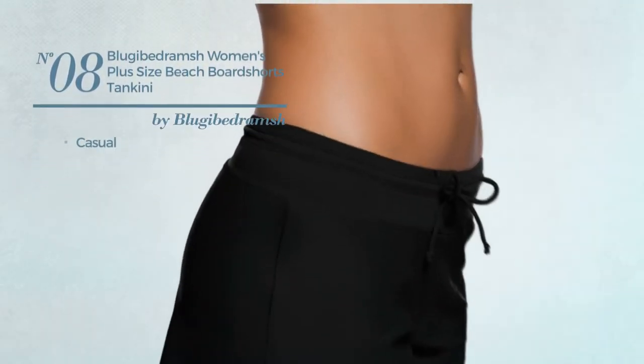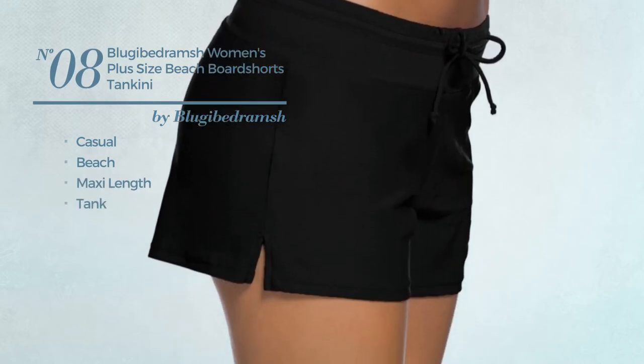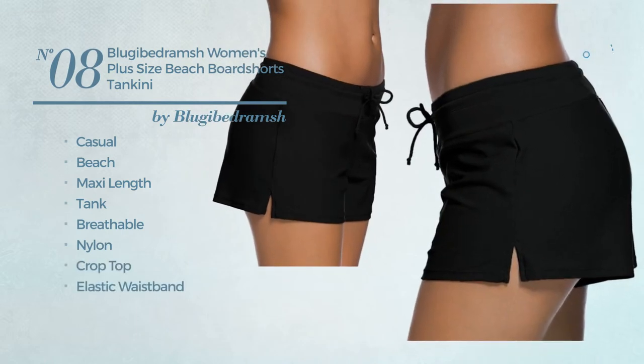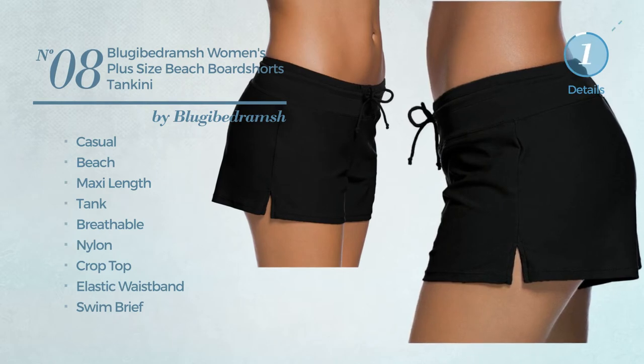Number eight: a casual beach maxi length tank swimsuit crafted from breathable nylon. This swimsuit includes a crop top, elastic waistband, swim brief, and tie. Available in five more colors.